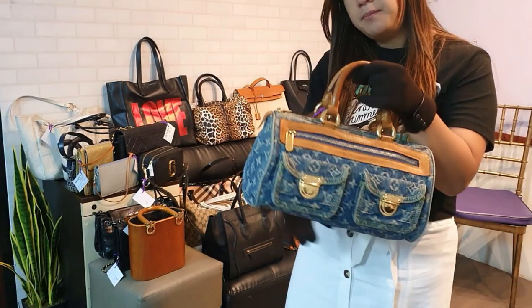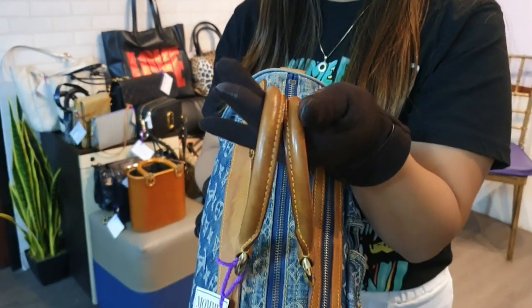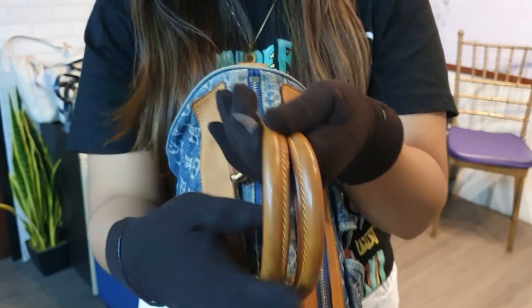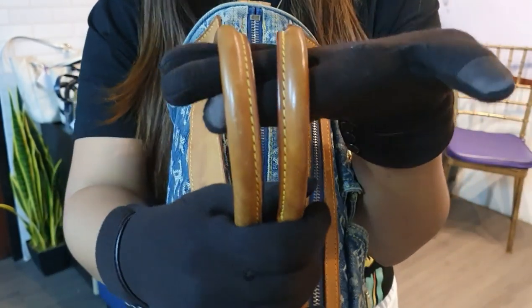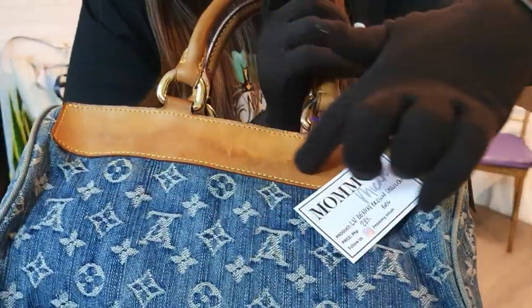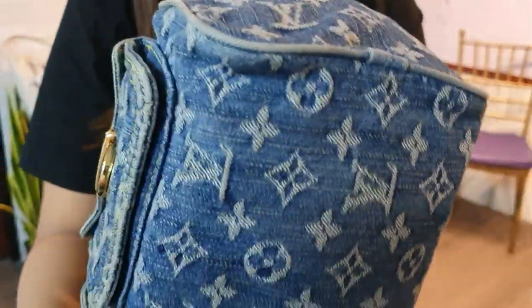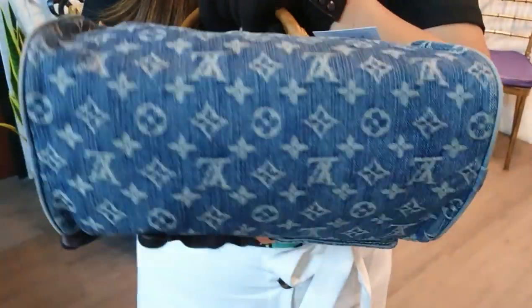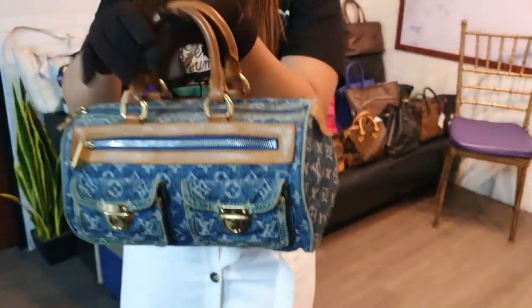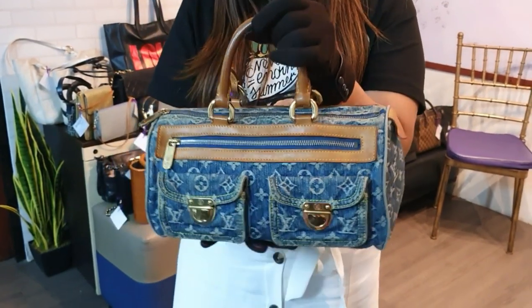We also have a Denim Louis Vuitton Speedy bag. This one has obvious watermarks and the handles are darker as a result — it hasn't been recolored yet, but a bag spa can fix that. The back also has obvious watermarks. However, because it's denim, there are minimal scuffings. The denim exterior part is still in great shape, even the bottom. This bag costs 28,000 pesos — a definite must-have for those who collect limited edition Louis Vuitton bags.